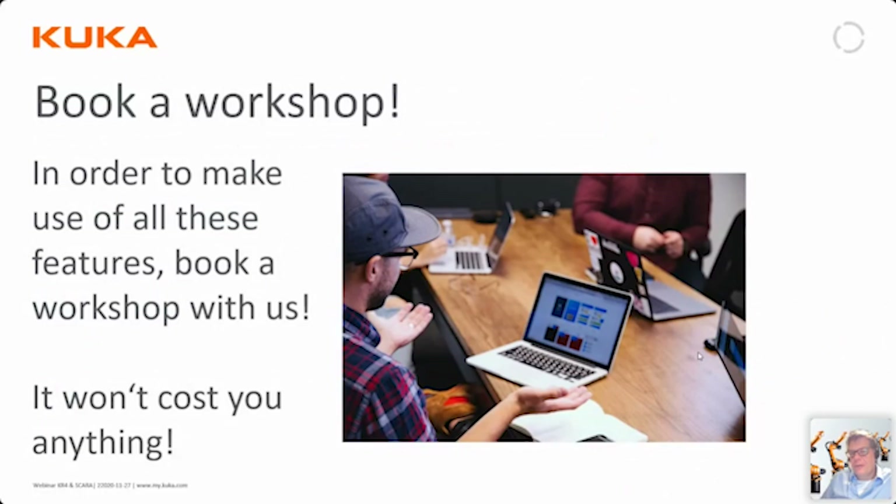Take the time and book a workshop with us, because going through all of this with you and your technicians takes a few hours. We will do that in a workshop, either online or on-site depending on when and where we are. This is of course free of charge — I urge you to get in contact with me or your local sales representative. We will book this with you and make sure it is worth your time. It's well spent hours to do this.